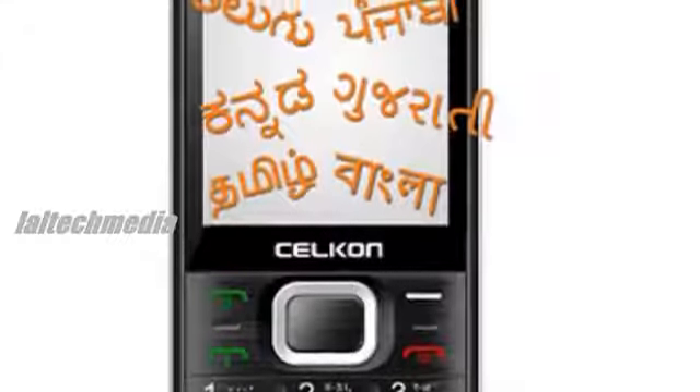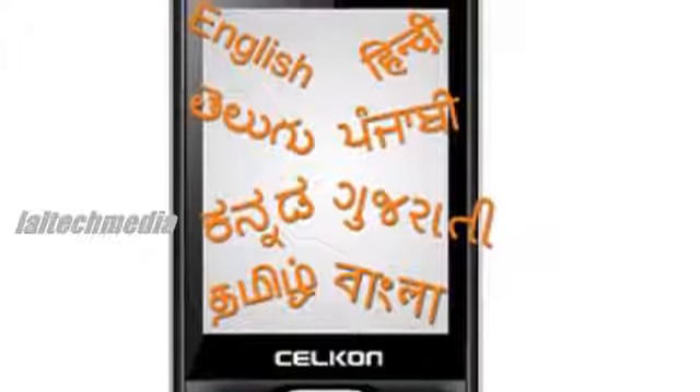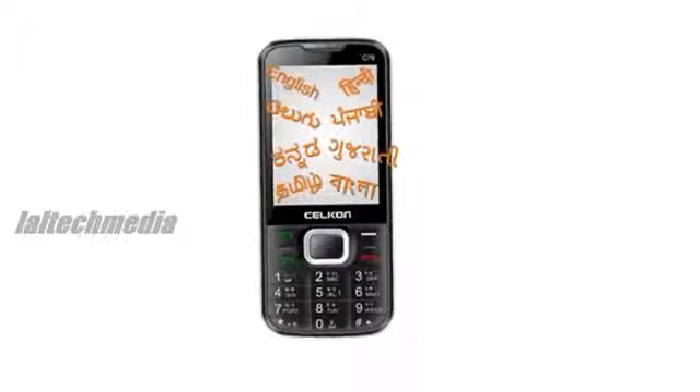Introducing a multilingual phone will reach out to the majority of people spread across the regional boundaries. This will enable users to send text messages in their respective mother tongue and perform other linguistic activity.